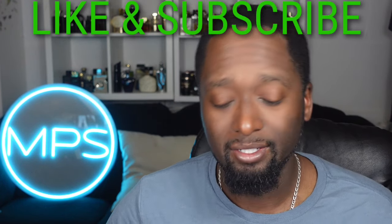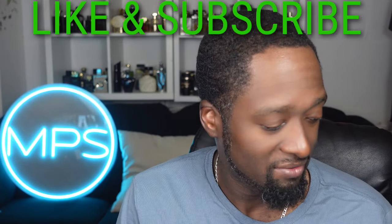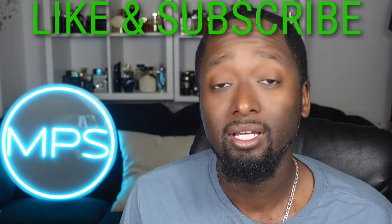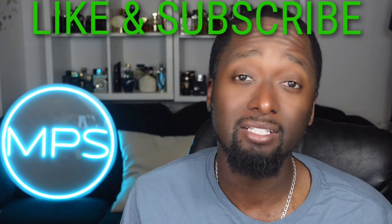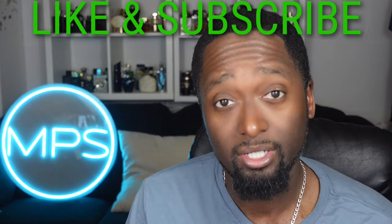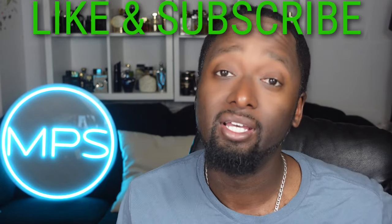That was about seven fragrances that are solid for the spring. Hope you guys can grab a sample and get your nose on them. Like and subscribe if you're enjoying these videos. This is Marvin with Preaching Scents — I'll catch you all in the next video. Take care.